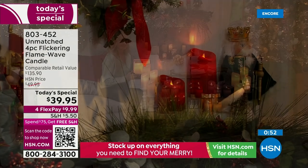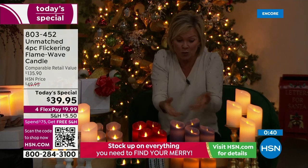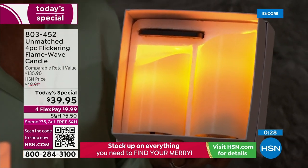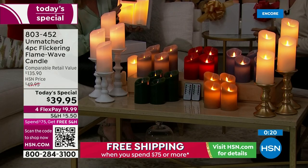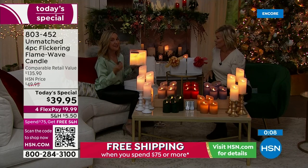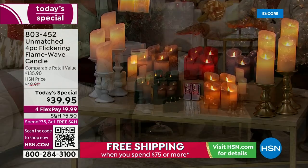We've offered lots of different candles from Unmatched over the years, but nothing like these — first of its kind, brand new. At the top of the tier, this is as good as it gets, which is why this would normally be $135 for a four-piece candle set. But here today it's $39.95. When guests come over they're blown away this isn't a real candle — so realistic. It will always look perfect, it won't blow out outdoors or in a window sill. Item number 803452.